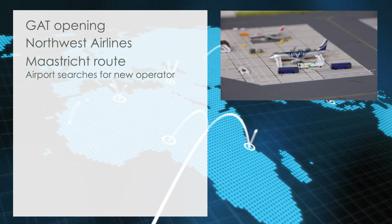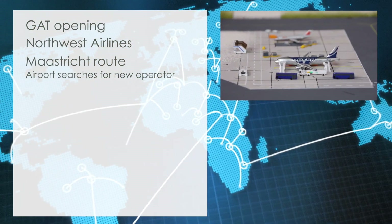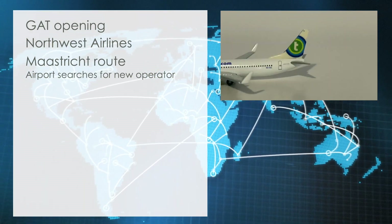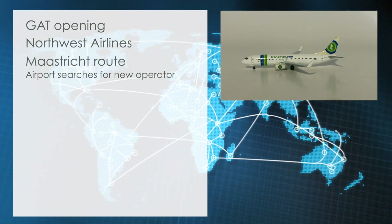Maastricht Route. After the collapse of V-Bird, the airport management has been on the lookout for a replacement. Sources close to the matter now confirm that Cardiff Airport is in advanced talks with Transavia as a possible candidate for the route.